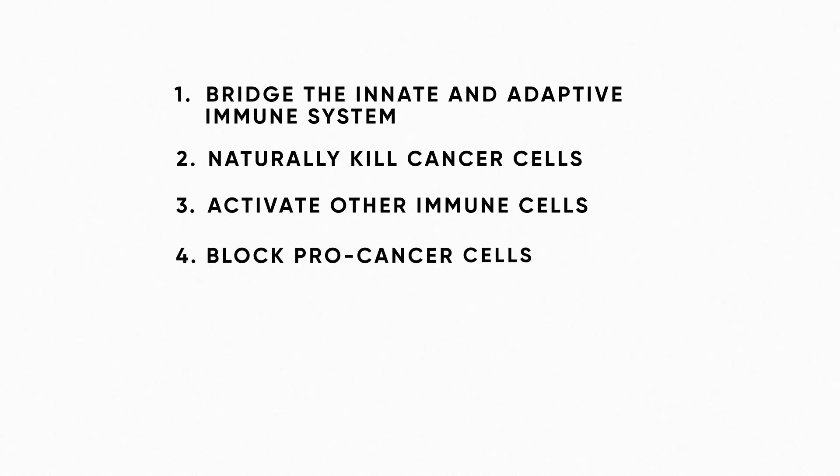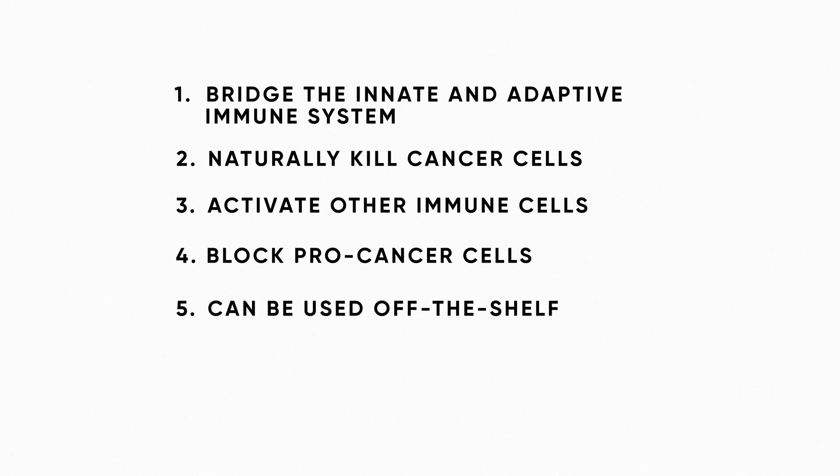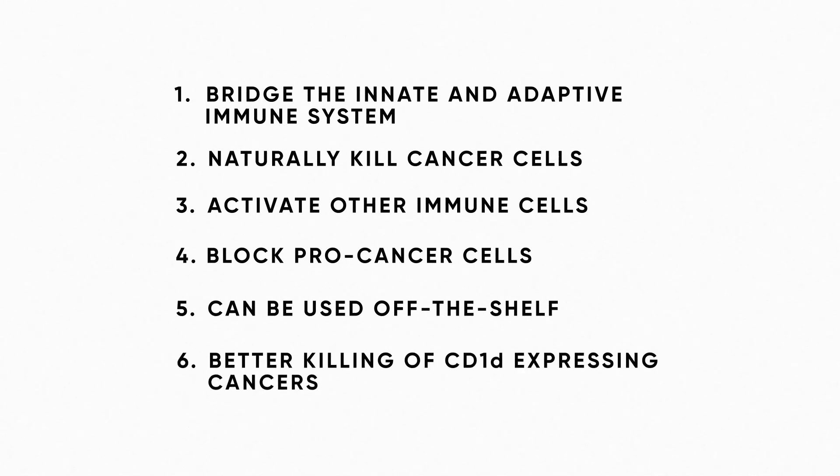Fourth, they block or kill other cells that can promote tumor growth. Fifth, they can be used off-the-shelf and do not cause graft-versus-host disease. Sixth, they show significantly improved killing of CD1D-producing cancers over conventional cell therapies when combined with CARs.